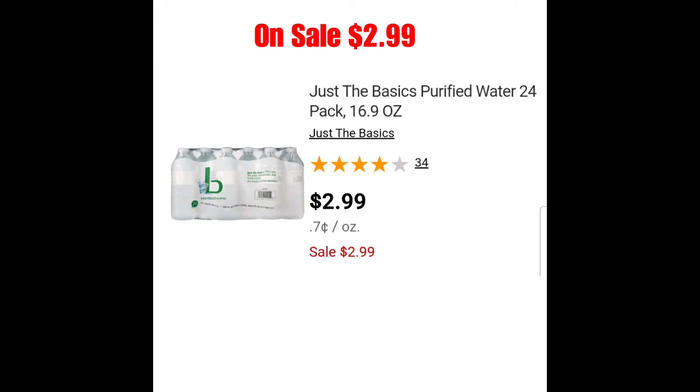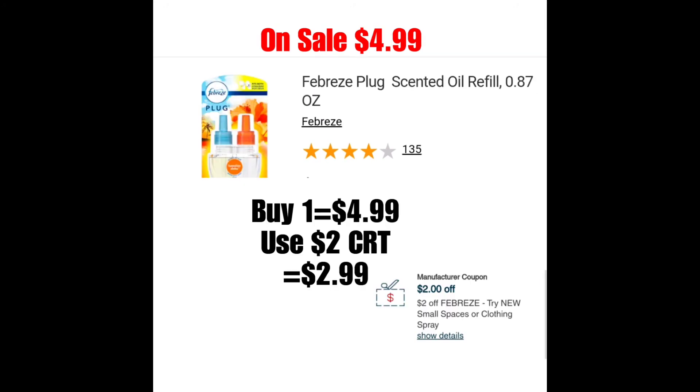Lo siguiente es si tienen este cupón personalizado: el Febreze Plug Scented Oil Refill estará a precio de oferta a $4.99. Si tienen este cupón personalizado de $2 en la compra de uno, lo podrían utilizar para este producto, y eso bajaría el total a $2.99. Yo sé que este es un producto que muchas veces conseguimos más barato utilizando cupones, pero si ustedes lo necesitan o tienen otros cupones personalizados, se los quería mostrar en el dado caso que les interese.